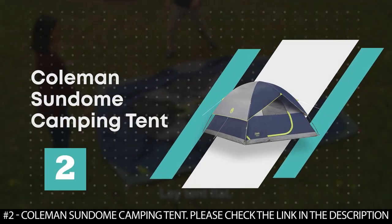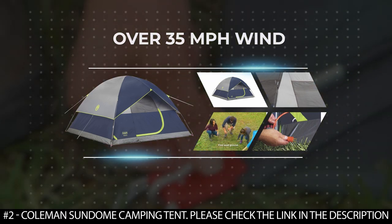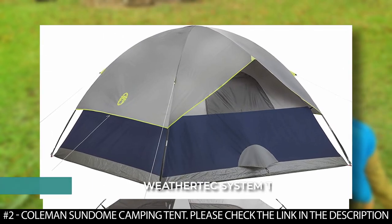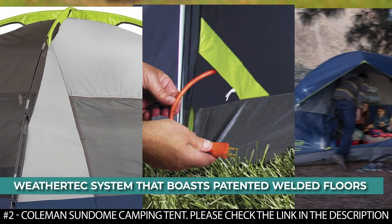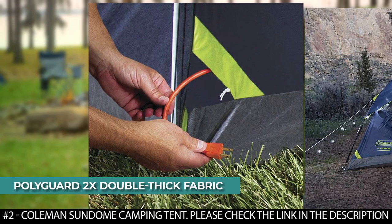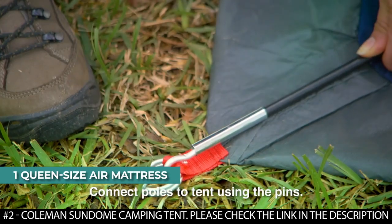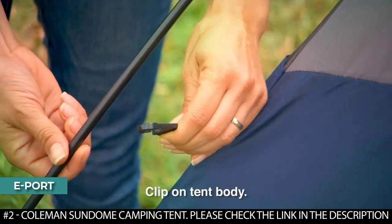Number 2: Coleman Sun Dome Camping Tent. The Coleman Sun Dome two-person tent boasts a sturdy frame that can withstand over 35 miles per hour winds. It features large windows and a ground vent that helps push warm air up and out for comfort. It has a WeatherTec system with patented welded floors and inverted seams that is waterproof. It features a rain fly with an integrated door awning that helps keep rain out. Made from durable Polyguard 2X double-thick fabric, it offers enough room for one queen-size air mattress and comes with built-in storage pockets.